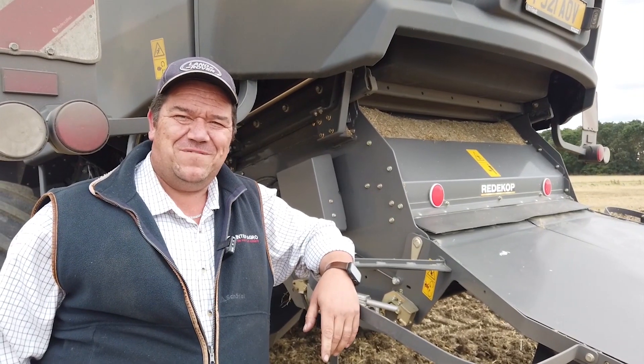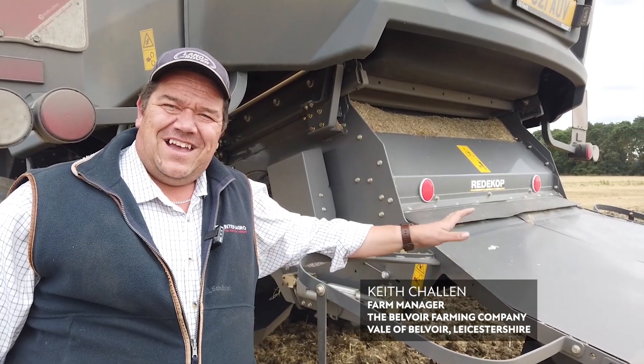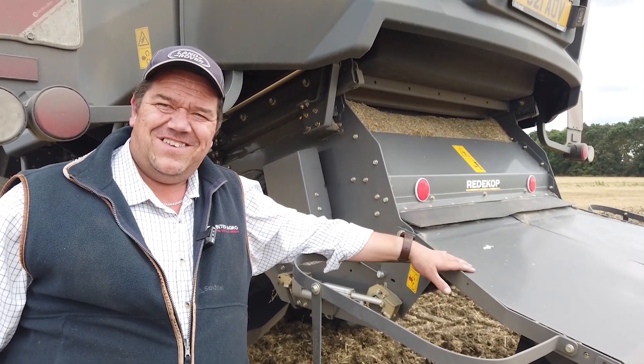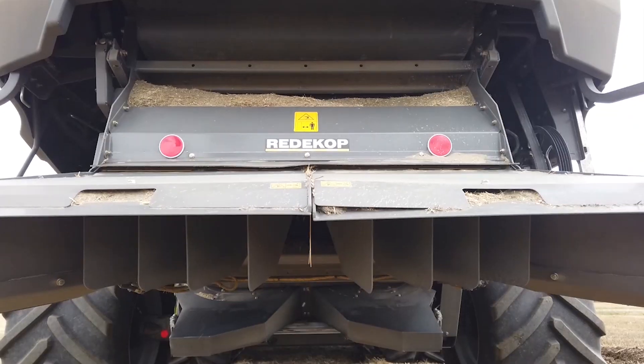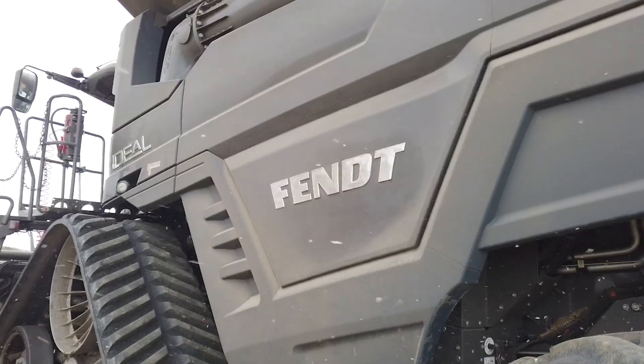I'm Keith Challon, I'm the Farm Manager here at Beaver Farming Company. Today we're looking at this Redicob SCU seed control unit and the Mav Chopper. This is the first of its kind in Europe on a Pentideal 10T combine.